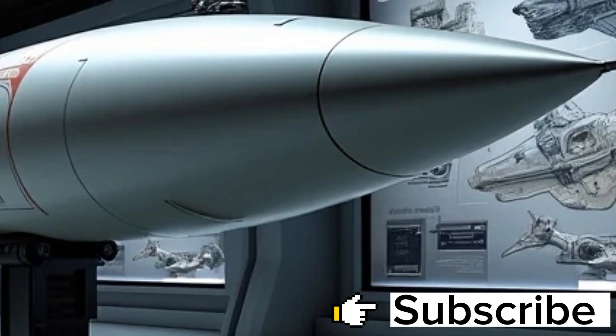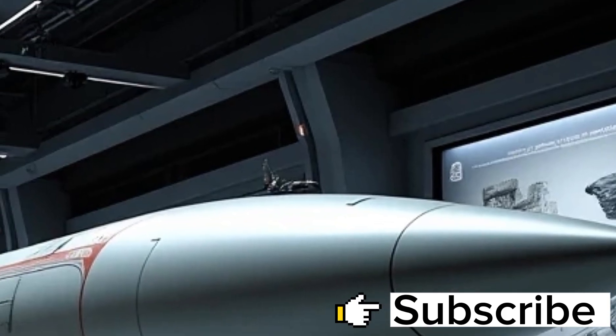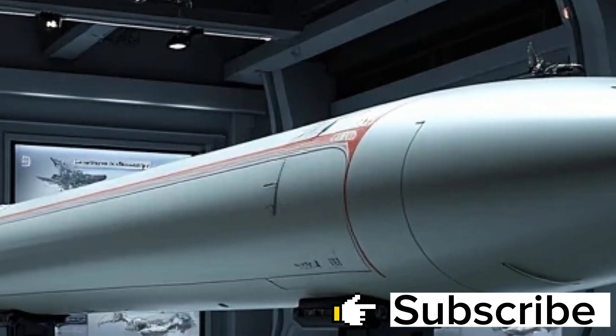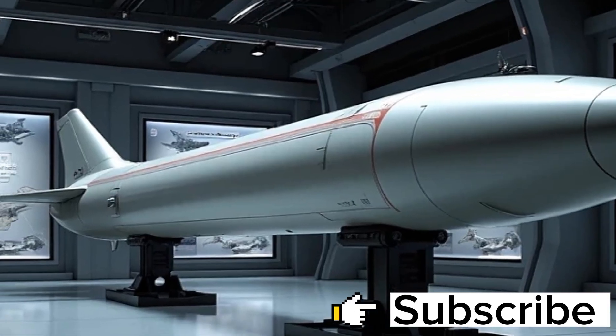Its speed is another jaw-dropping attribute. Capable of reaching speeds of Mach 3.5, the SM-6 gives little to no time for threats to react. Enemy aircraft flying at high altitudes or missiles skimming across sea surfaces have mere seconds before being obliterated.